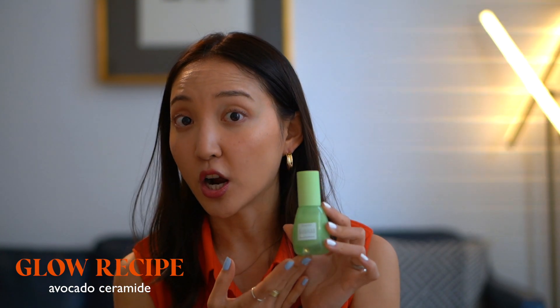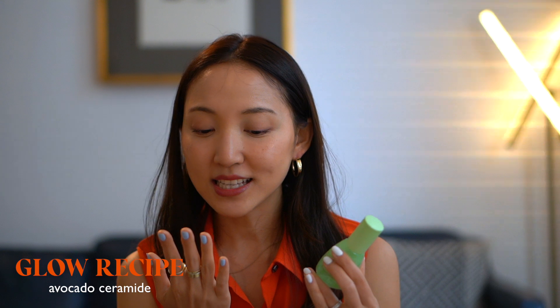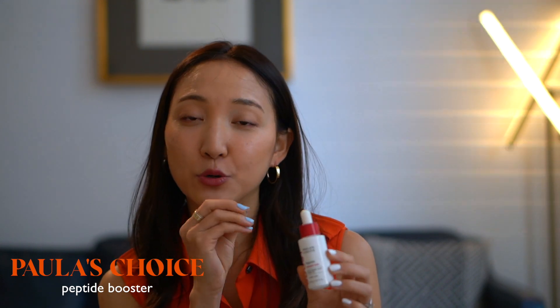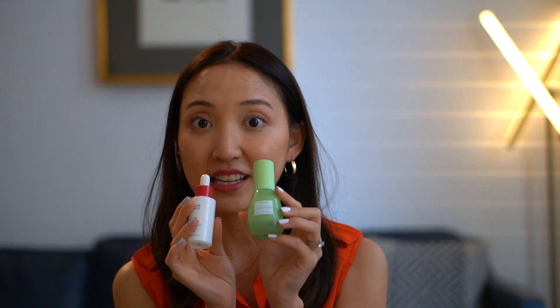Ceramides are also something I love in skincare to kind of plump up the area. This one with avocado in it is something I love — I just love how hydrating and plumping this one is. And this peptide booster from Paula's Choice is something that I always have in my vanity to add a little droplet or two into my serums or moisturizers. I cannot emphasize the importance of having some peptides in your skincare routine.